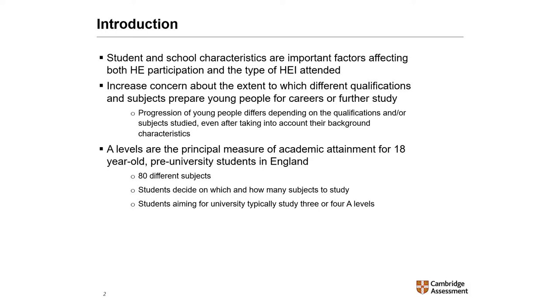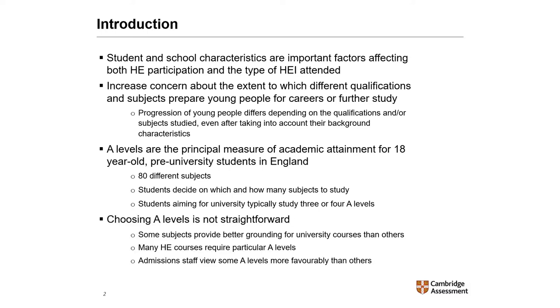Students aiming for university typically study three or four subjects at A-level. Choosing A-levels, however, is not straightforward and there are several reasons for it. For example, some subjects might be seen as providing better grounding for university courses than others. Many higher education courses require particular subjects, and admissions staff view some A-levels more favourably than others.